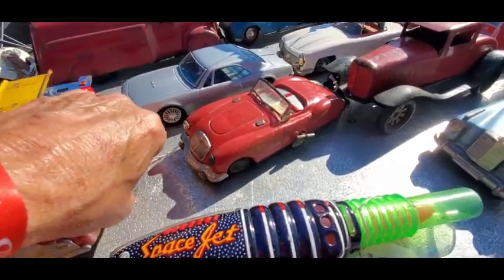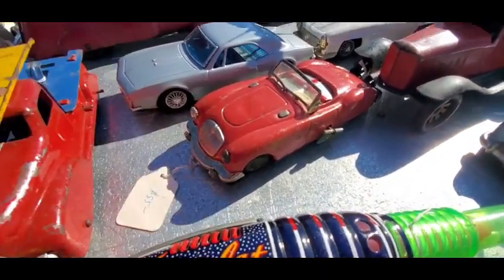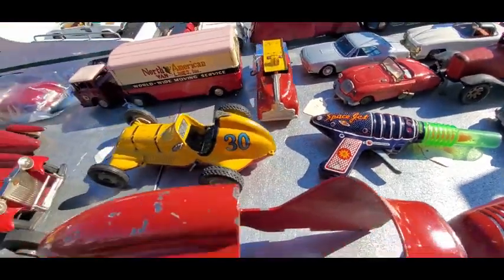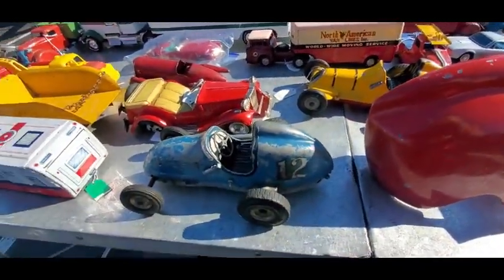MGA with a wind-up action, $85 on that. Space jet gun, $90. Race cars — those are cool.